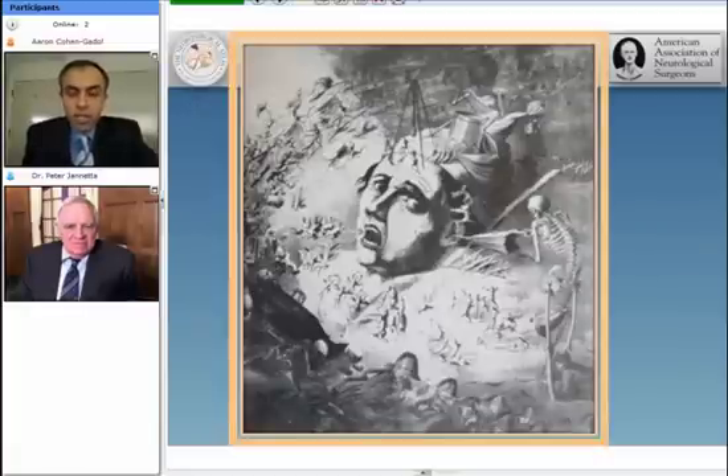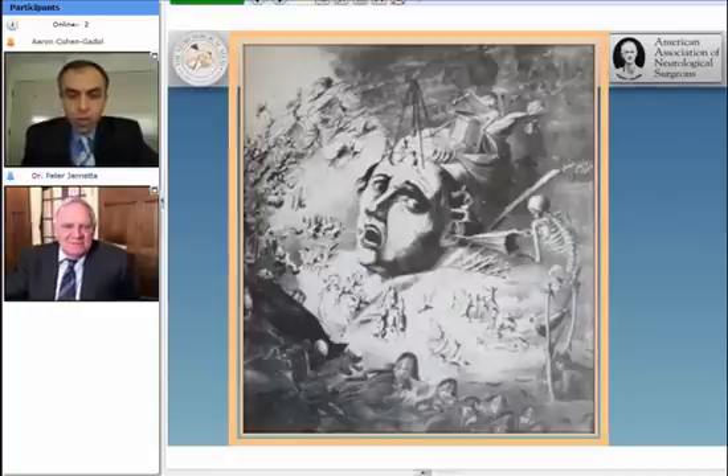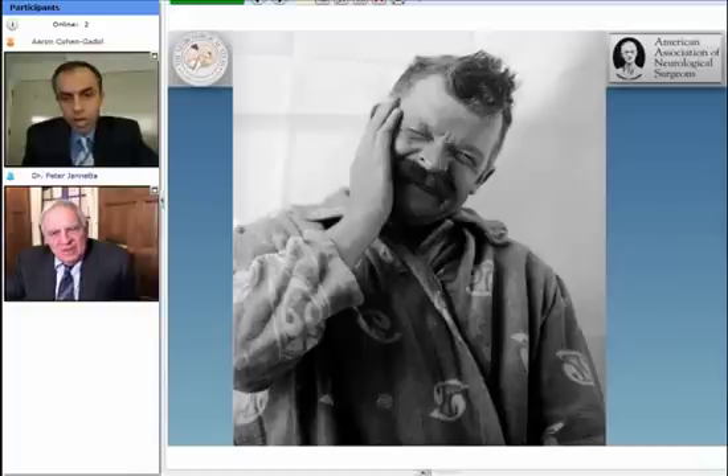Trigeminal neuralgia affects patients in many ways, causing a very disabling pain. As you can see in this picture, which is very well illustrating the amount of expectations the patients have and how they always worry about when the next pain would occur. This is the first picture we could find at Yale University that Harvey Cushing took from one of his patients who was suffering from tic douloureux, again illustrating the intense pain the patient is suffering.